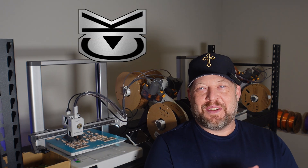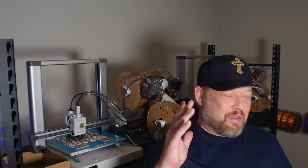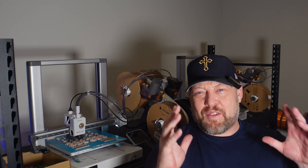What's going on? CK Chrome here. Today we're going to go through five things I wish I knew about the 3D printing business. Let's dive right in.